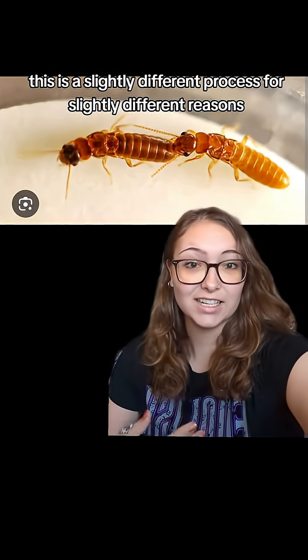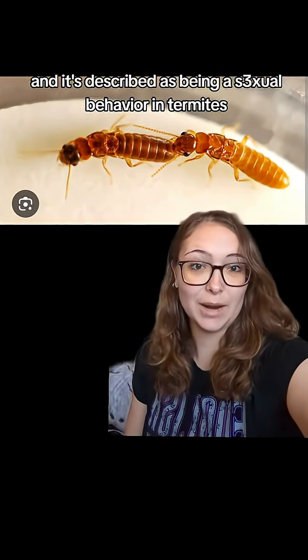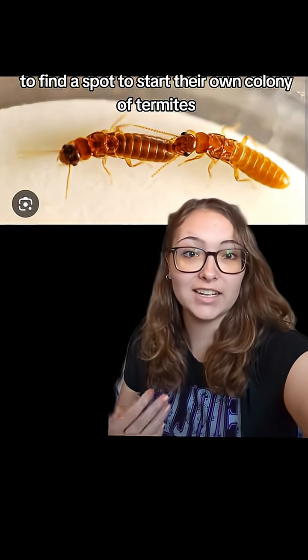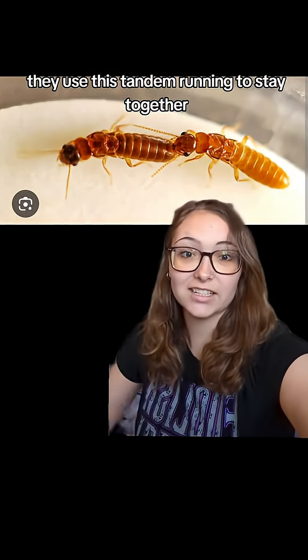In termites, this is a slightly different process for slightly different reasons, and it's described as being a sexual behavior in termites. After a termite nuptial flight, which I've talked about in a little more detail, the alates, after being paired up, will exhibit tandem running behavior to find a spot to start their own colony of termites. They use this tandem running to stay together until they find a suitable nesting spot.